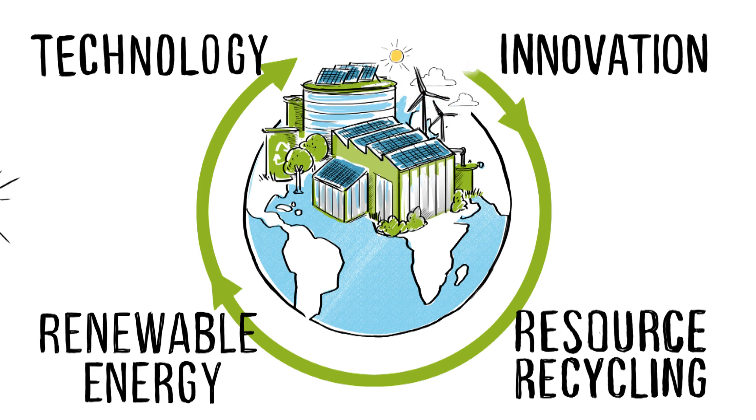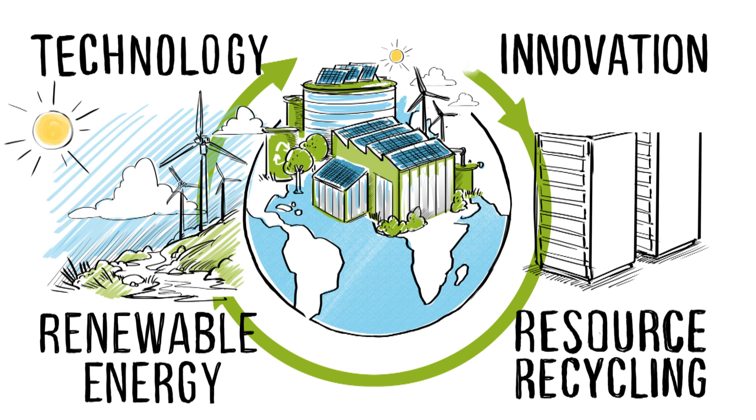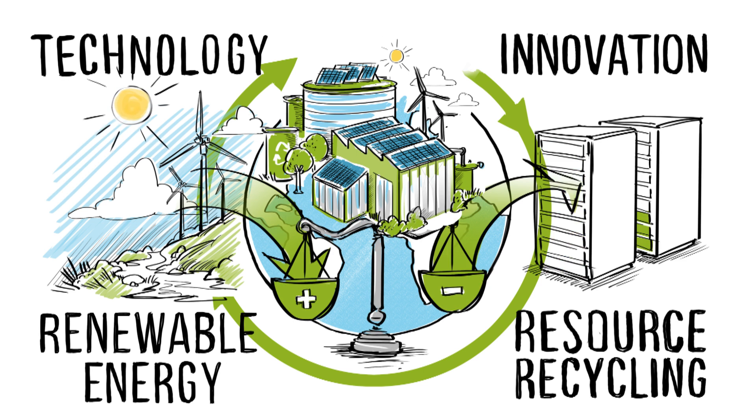The sun, wind, and rain are our primary energy sources, along with Tesla power packs as backup. Our energy balance is net zero 365 days a year.